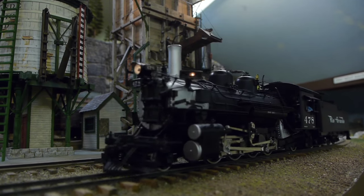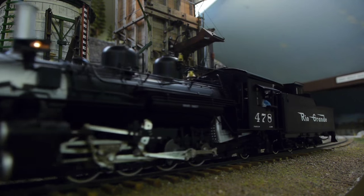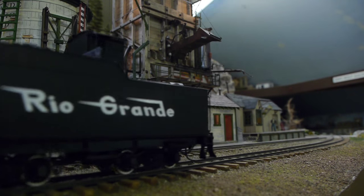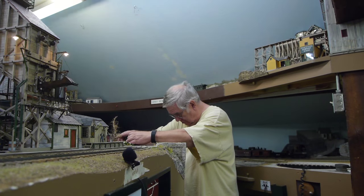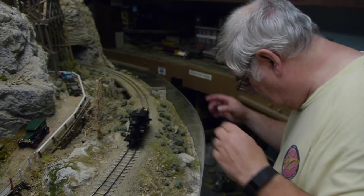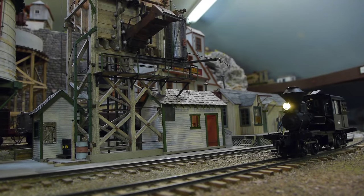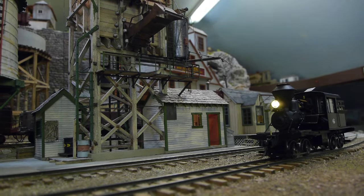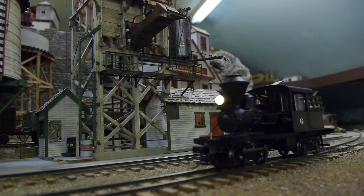The sounds are digital samples pulled off of real locomotives and then programmed into the unit. The nifty little train that Don is putting on the track right now is a ready-to-run Bachmann unit from the Bachmann Spectrum line. These come with tsunami boards already installed.